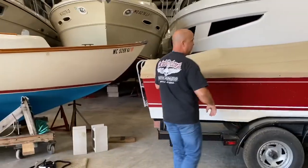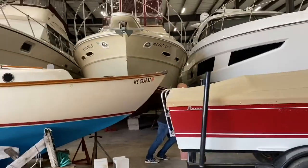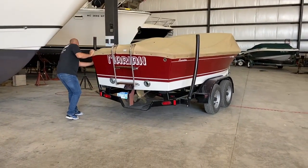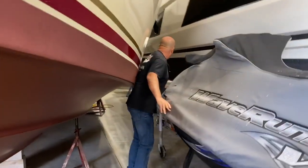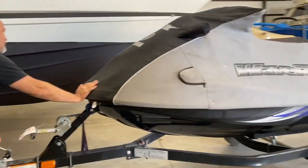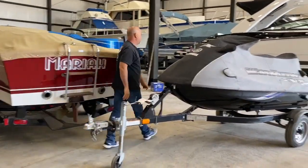Wrong Way starts pushing boats out of the way to get access to the dinghy — we only have to move a few of them. Look how strong Wrong Way is, just pushing boats aside. Then he manhandles a wave runner into submission with brute force. That wave runner bends to the will of Wrong Way.